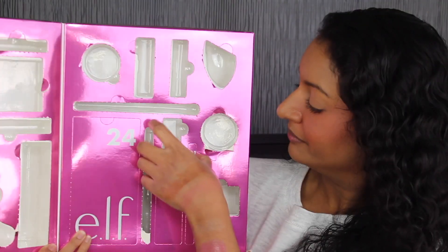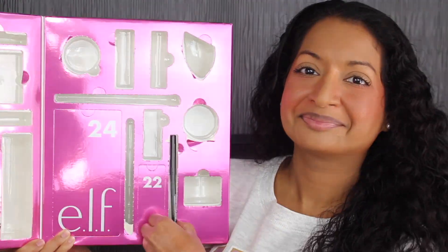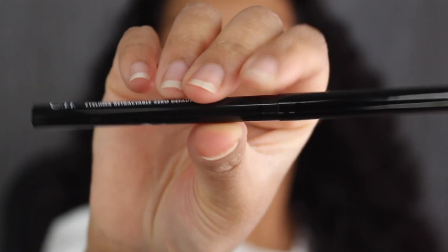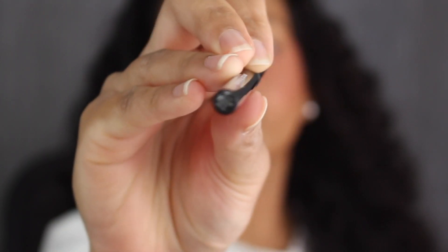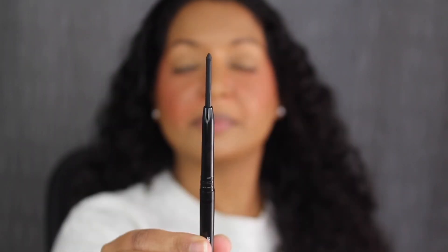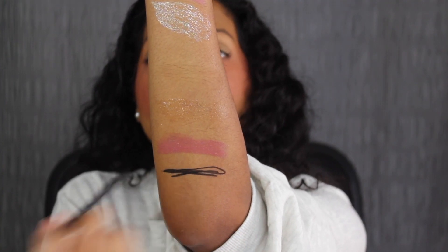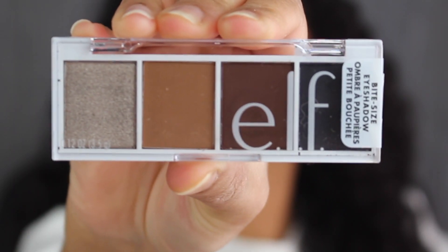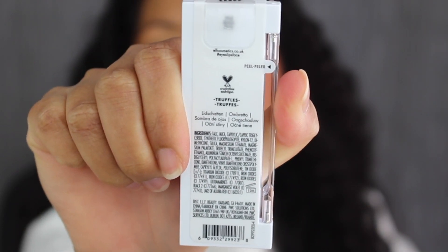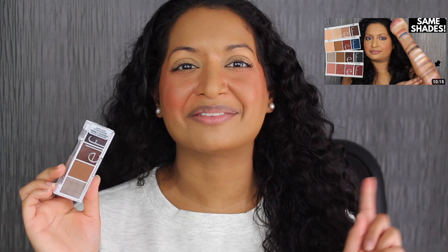Day number twenty-one is over here. Here we have a no-budge retractable eyeliner. You get 0.006 ounces or 0.18 grams of product, with a three-month shelf life. This shade is called Black and it's waterproof. Here's how much product comes inside the tube — wow, that is very pigmented. Day number twenty-two is over here. Here we have a bite-sized eyeshadow palette in the shade Truffles — made in China with a 12-month shelf life. I already have this palette in my collection and did a review on these bite-sized palettes, which I'll link in the cards.